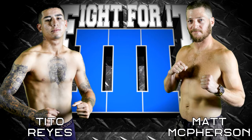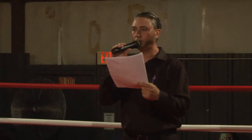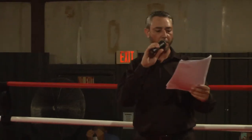This fighter comes to you out of the blue corner, standing 5 foot 9 inches tall, weighing in at 150 pounds. From Lake Norman, moving out of Statesville, North Carolina, looking to get his first win in the ring tonight, please welcome Tito!